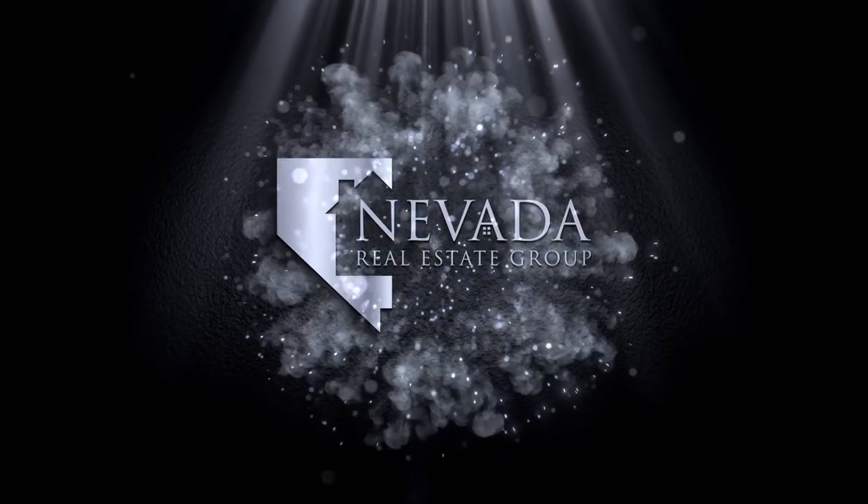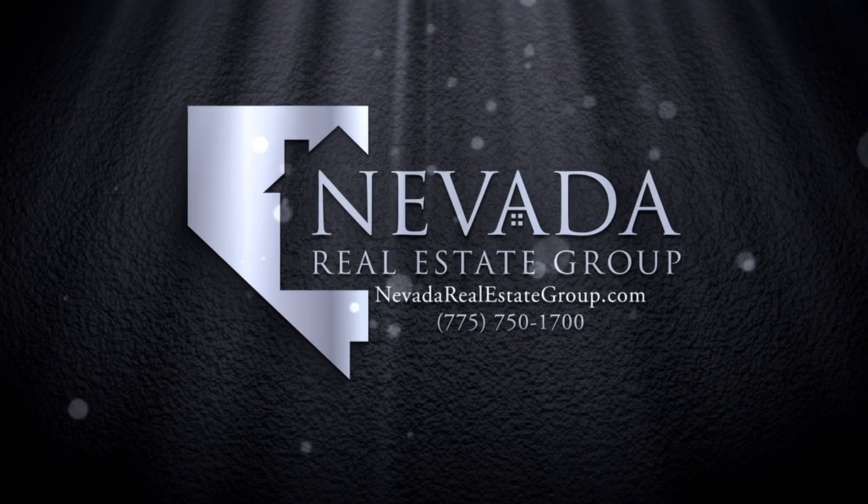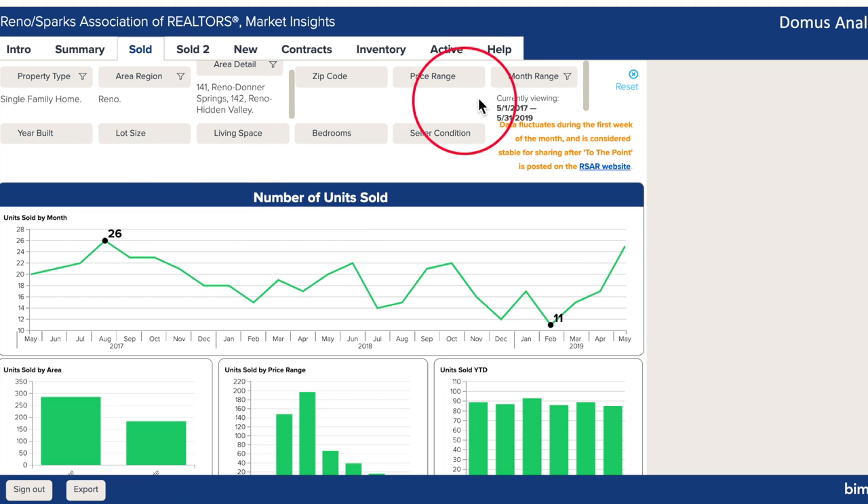Alright Jen, let's take a look inside Market Insights and go on a tour of your featured property. We are inside Market Insights looking at the single family home sales in Donner Springs and Hidden Valley, looking back three years to see some of the trends.